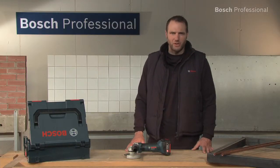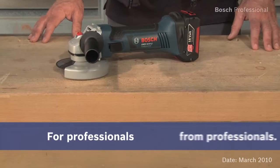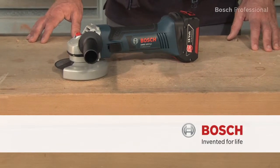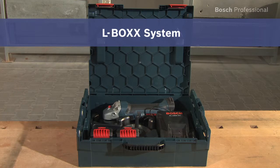Experience for yourself the most powerful 18-volt angle grinder, the GWS18VLI Professional. Now available in the practical, unique L-Box.